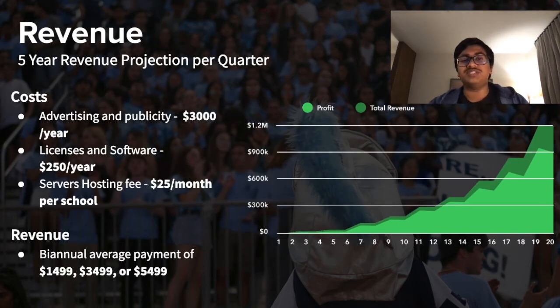We created a five-year revenue projection using the biannual average payments of $14.99, $34.99, or $54.99 depending on each school, and some of the costs listed on the slide. You can see our business is very profitable, with us reaching a profit of around $1 million in the next five years.